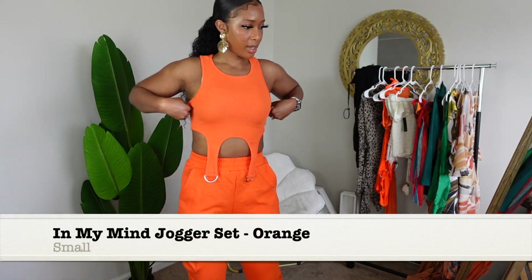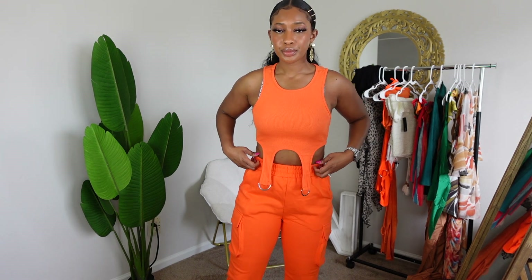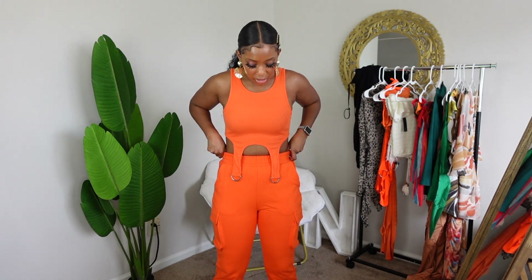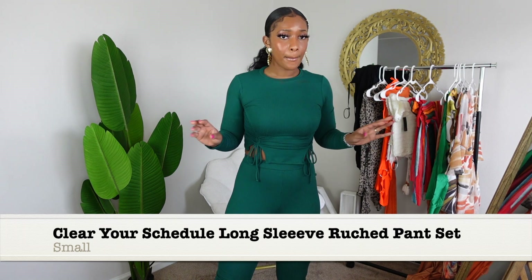Hold on — when I first put it on I thought it was giving county jail, correctional facility, places I don't ever want to be. But for those who know, I'm a sucker for orange. On the model it looked really cute, but on me it's giving me two different vibes — it's giving me Fulton County Jail but also giving me 'Orange is the New Black' couture. I'm going to keep this in my closet, but this can stay — it's not going with us on vacation.